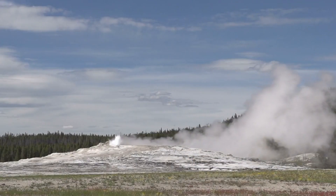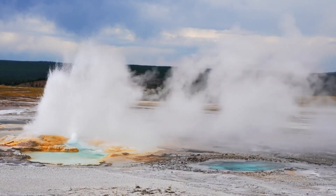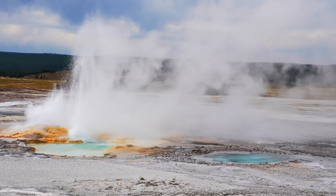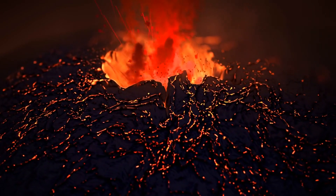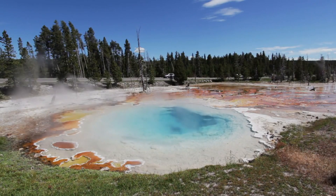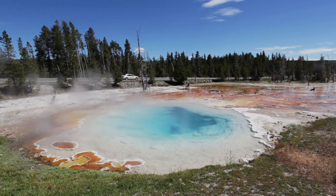Yellowstone, known for its stunning landscapes and geothermal wonders, is also home to one of the world's largest active volcanic systems — the Yellowstone Caldera. This supervolcano has erupted three times in the past 2.1 million years, each eruption massively powerful. The park's geothermal features, like Old Faithful, are merely surface expressions of the immense heat and pressure building underground.